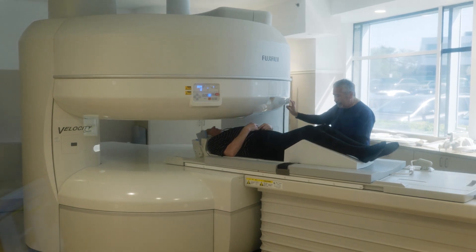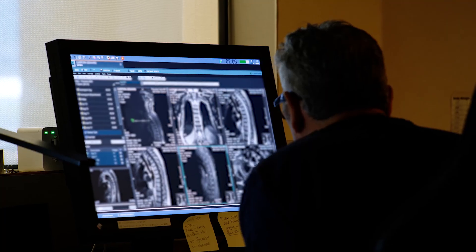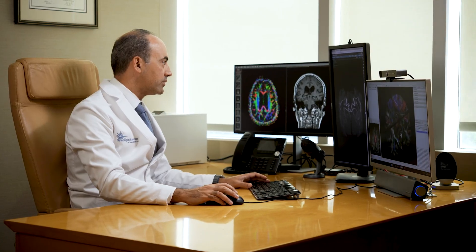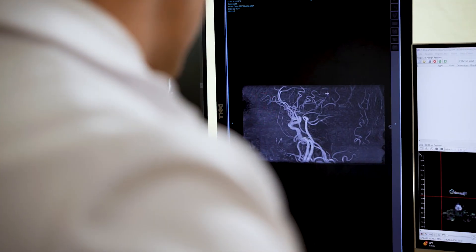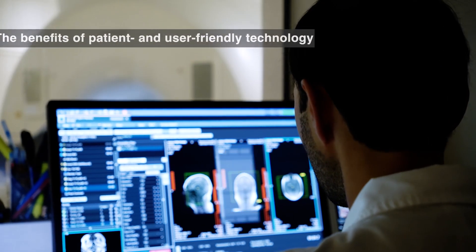We have seen incredible levels of quality, especially from spine imaging and brain imaging. The ability to do high-resolution imaging for demyelinating disease is extremely important in the MS world, and we're now getting image quality that is nearly equivalent to some of the 3 Tesla magnets out there — and we're able to do this with 1.5 Tesla technology in our own setting.